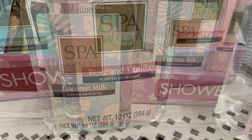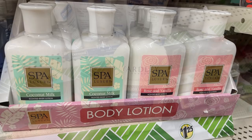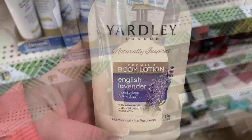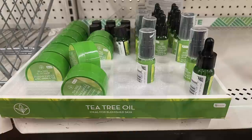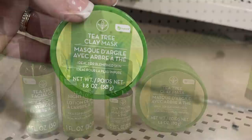They had body sprays and body lotion — what's neat is that some of them match the eye masks we saw earlier in apparel and accessories. They had new Gardley English lavender body lotion. They also had tea tree oil products — four different items including a facial oil, nighttime lotion, a clay mask, and a roll-on.